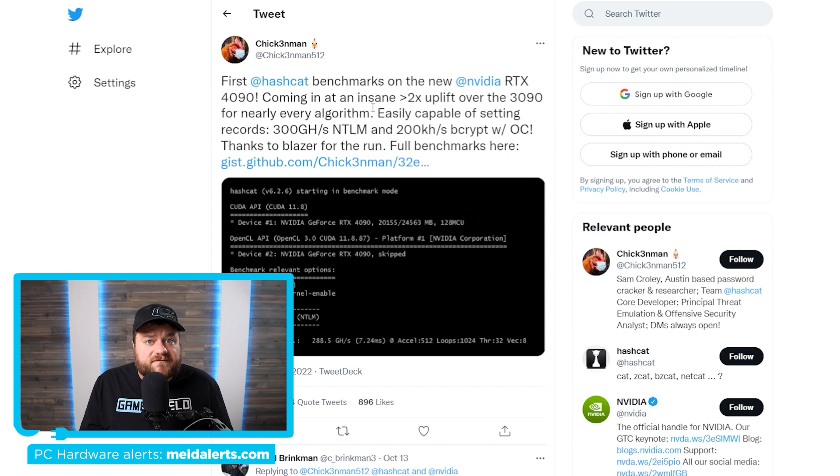It's news time. First up, with a new generation of GPUs out, there are tons of different benchmarks we can do to see just how good these cards are. One user tested Hashcat, which is actually a tool for cracking passwords. The RTX 4090 did really well — it gets an insane over two times uplift over the RTX 3090, and that's in nearly every algorithm.